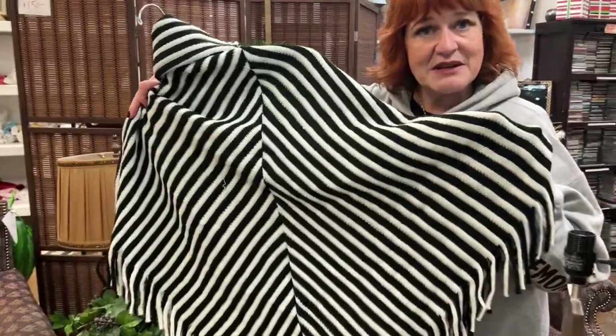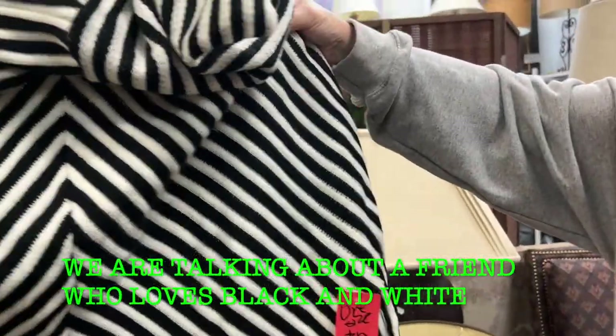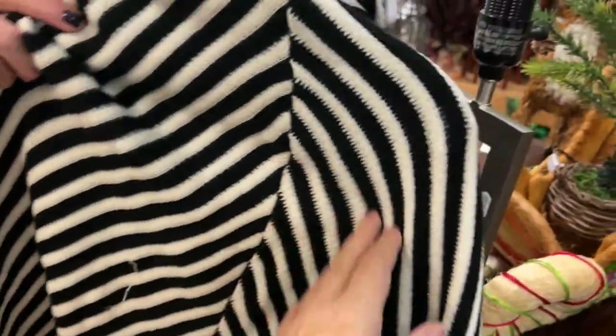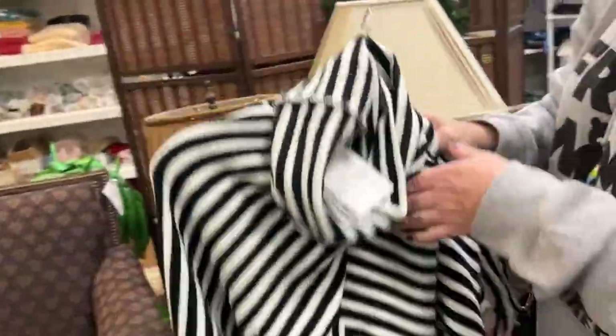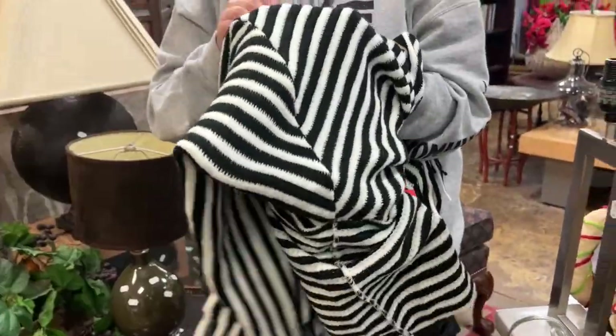With leggings, wouldn't it be cute? She would love that. $12 bucks. It's new with tags. Let me see this. There's a pull right there, and there's a little one here. But isn't it cute? That is totally her too. Yeah, and it's soft.